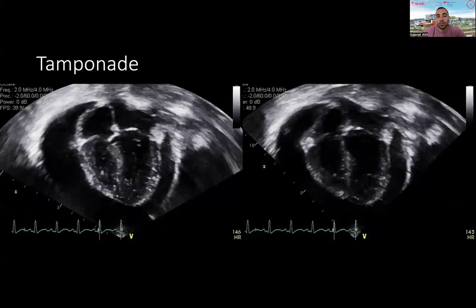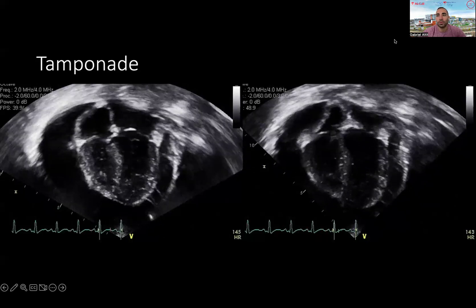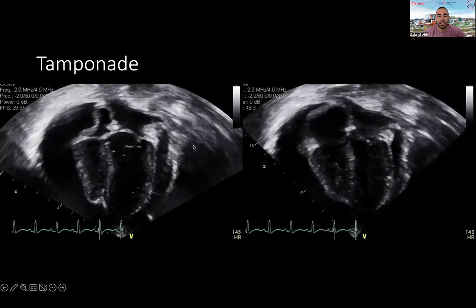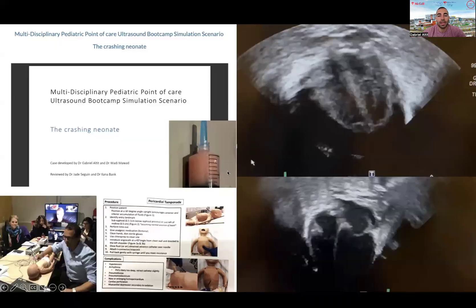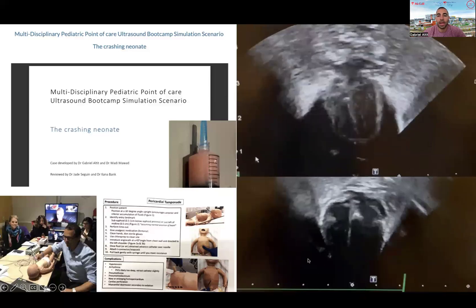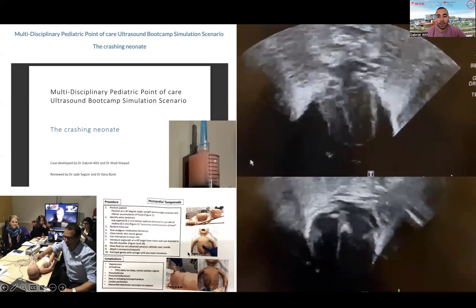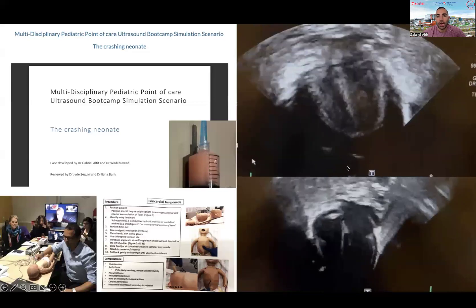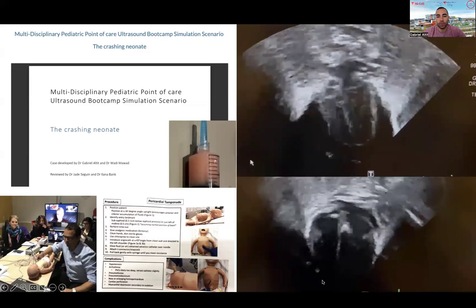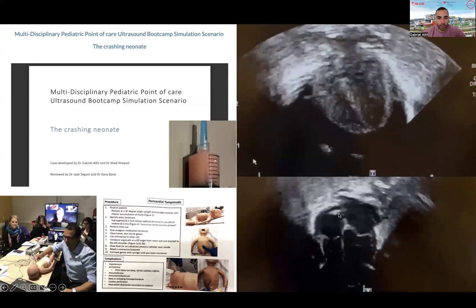You can sometimes use TNE to rule out dramatic events like tamponades. This is one example of a situation with tamponade. We have on the Neocardio Lab website one of the workshops we've been running with examples of how to drain a tamponade in an emergency where patients may be in shock, and eventually restore normal cardiac function and withdraw the PICC line, which might be the culprit in this situation.